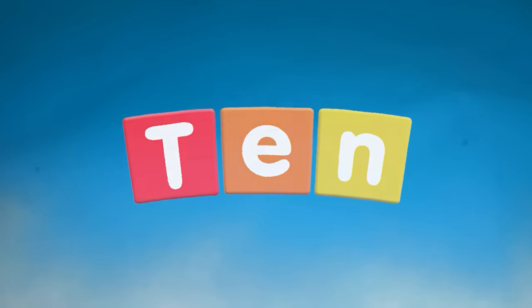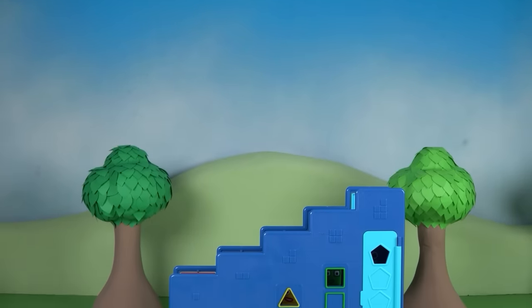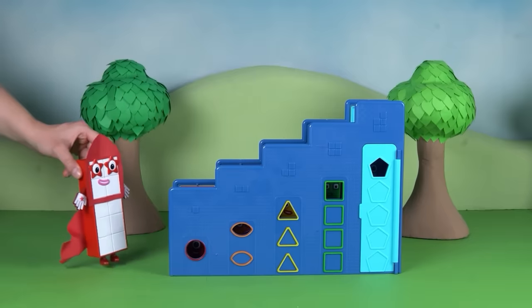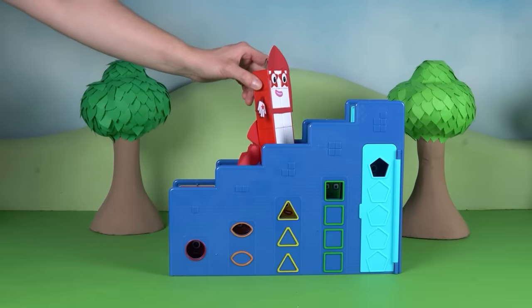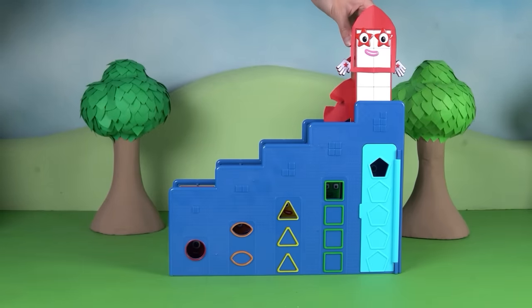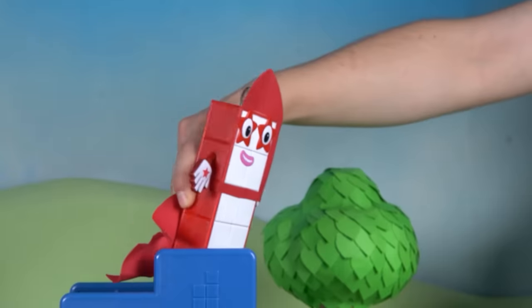Welcome back, Number Explorers, to the Number Block Step Squad Mission Headquarters. Number Block 10 is here, and she's trying to blast off into space. Number Block 10 has a plan. She sees the big, big steps of the Step Squad headquarters. Maybe, just maybe, if she goes up, up, up, she can jump high enough to touch the sky.